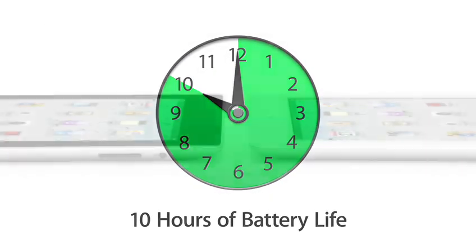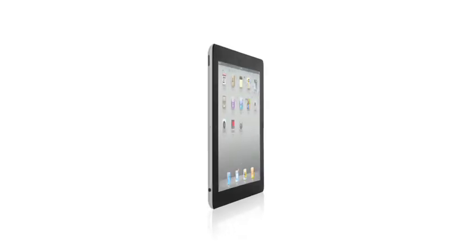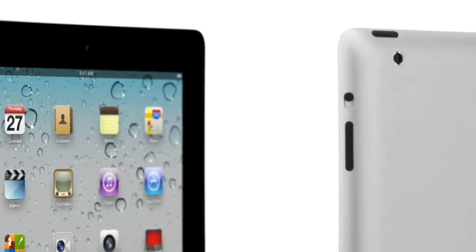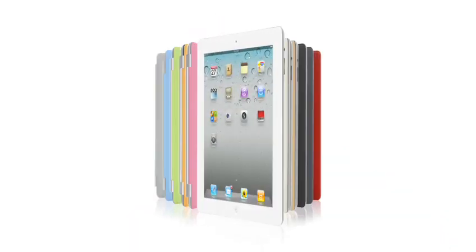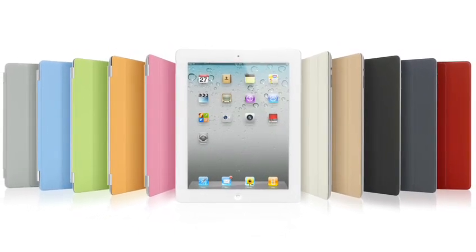And that's a major achievement in a design this thin. With all that we've added to iPad 2 — the thinner, lighter design, the amazing dual-core A5 chip, front and rear cameras, and the Smart Cover — this really is a giant leap forward. The original iPad defined a category, and I think that iPad 2 will really define that category for years to come.